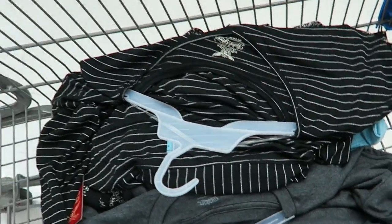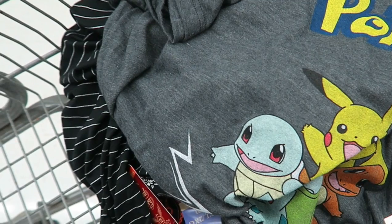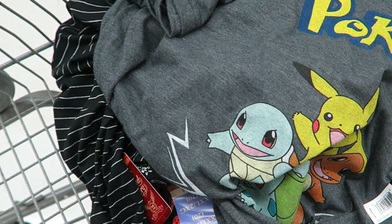Ben and I had to buy some new clothes for tomorrow. We haven't told them where we're going — I know, it's still a surprise. I'm making Ben buy this Pokemon shirt because it's only three dollars.